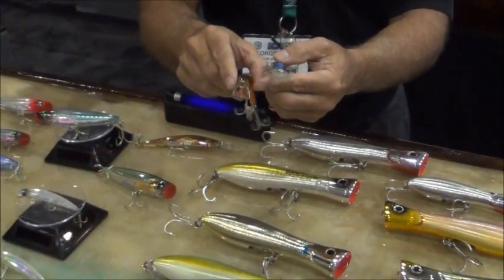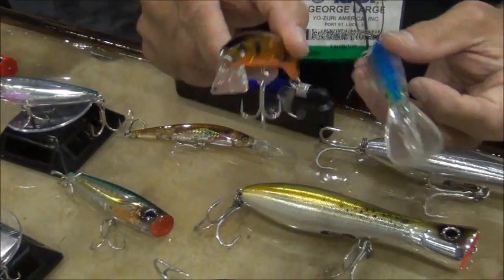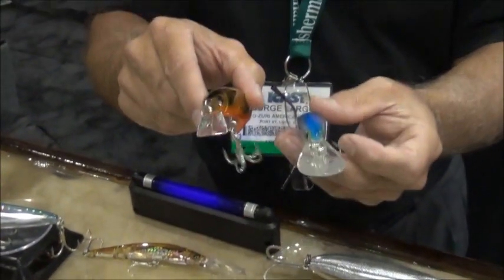This lure right here has a unique triangular lip design and will only go 6 inches below the water, and a double-hinged joint as well. Very, very unique — great for bluefish and striped bass.